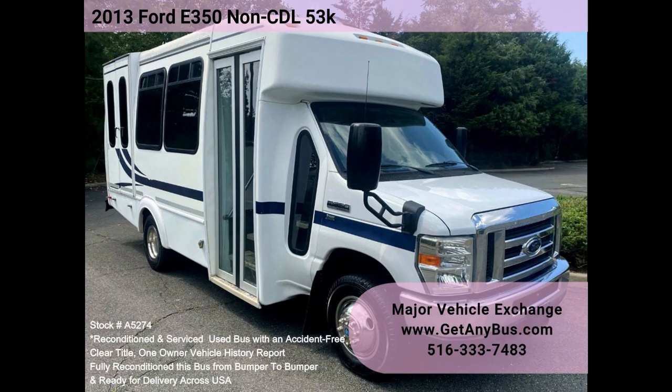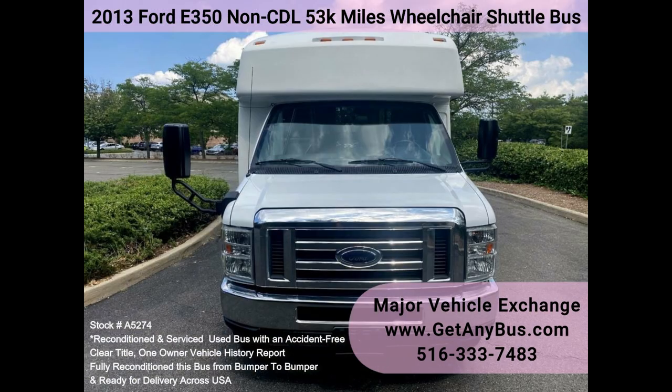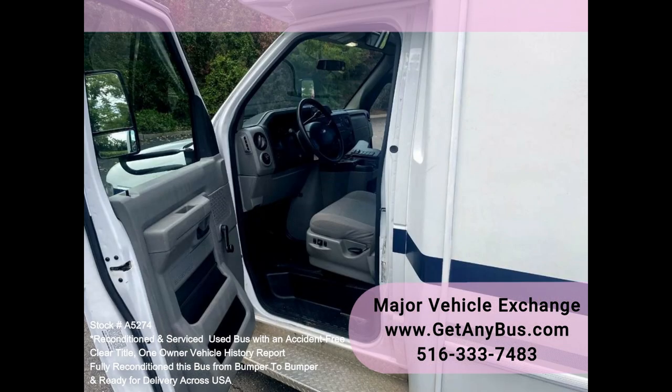Major Vehicle Exchange 2013 4350 non-CDL 53,000 km wheelchair shuttle bus, stock number A5274. Fully reconditioned E350 shuttle bus, well maintained and equipped with a reliable 5.4L Triton V8 engine and automatic transmission with overdrive.